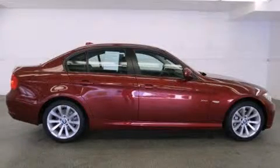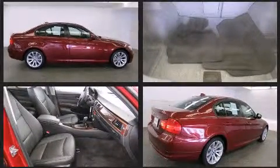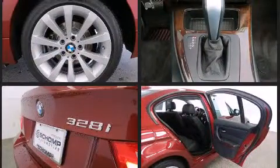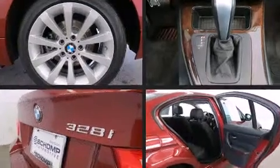Take command of the road in the 2011 BMW 328i. This four-door, five-passenger sedan still has fewer than 30,000 miles. Under the hood, you'll find a six-cylinder engine with more than 230 horsepower, providing a smooth and predictable driving experience.